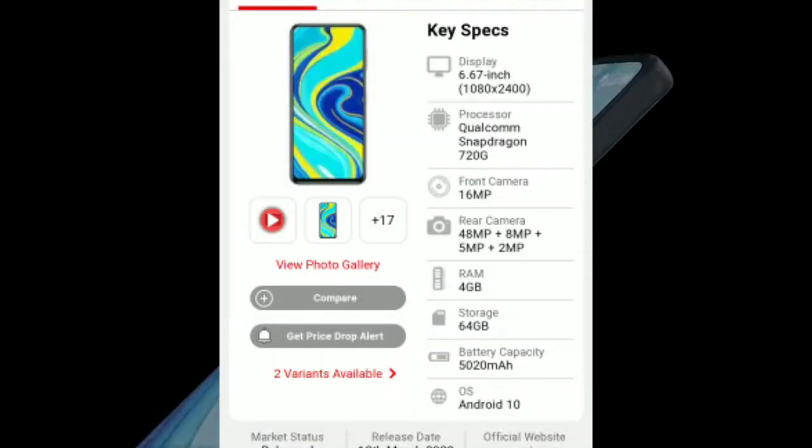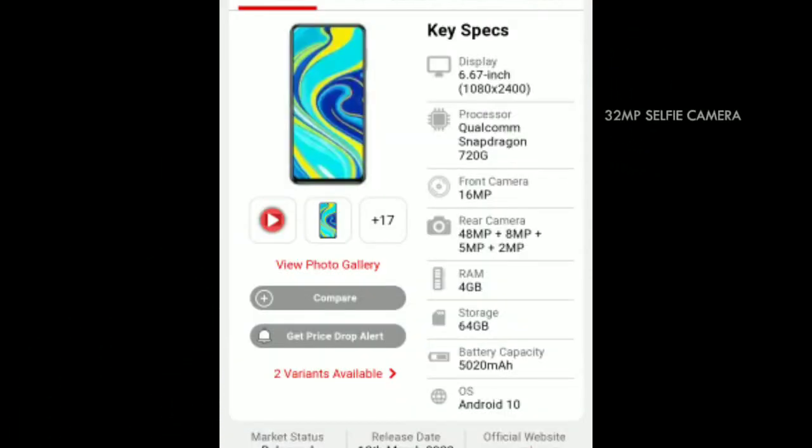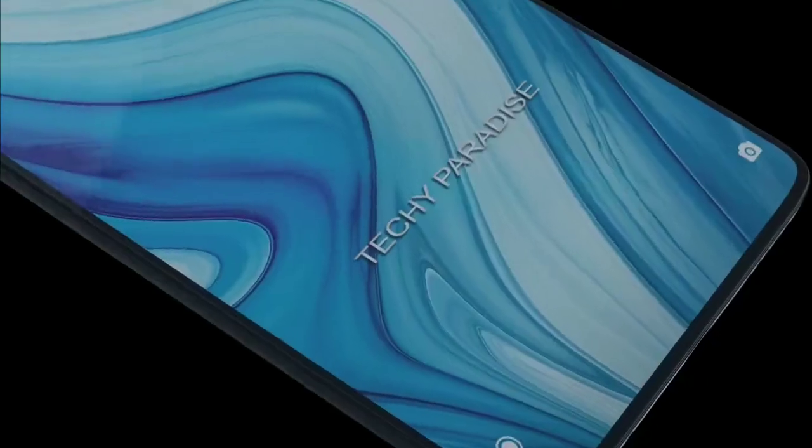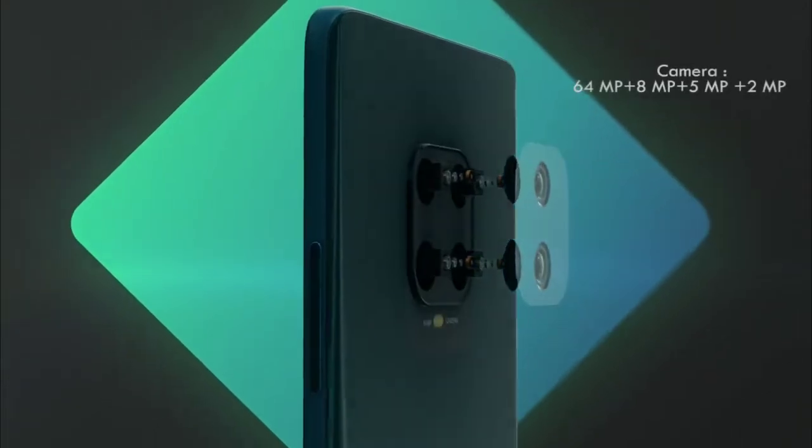Next we have the Redmi Note 9 Pro. It has a Snapdragon 720G processor and a 6.67 inch display. The rear camera setup is 48MP plus 8MP plus 5MP plus 2MP, and we have a hole-punch front camera. The battery capacity is very good at 5020mAh.